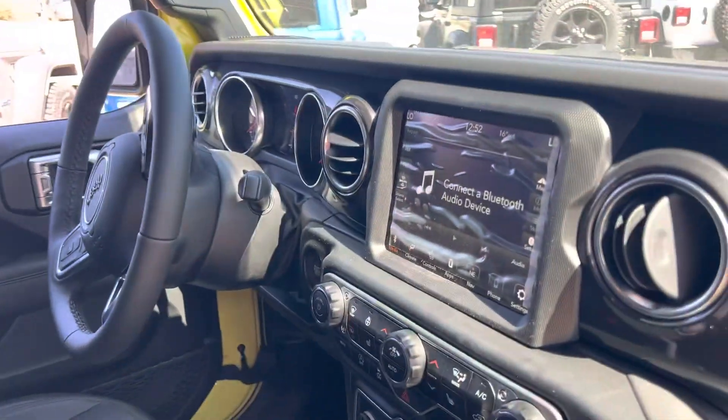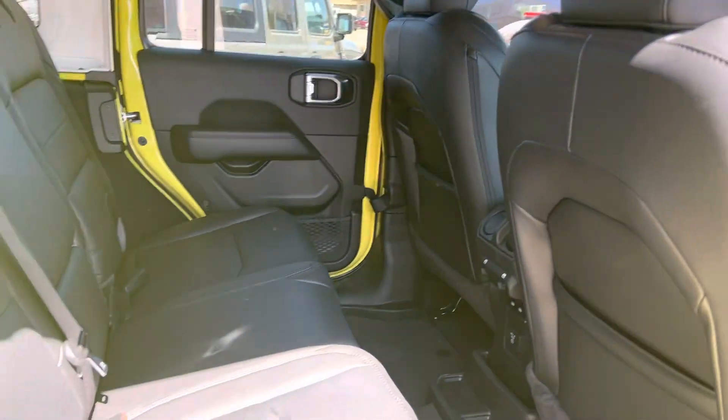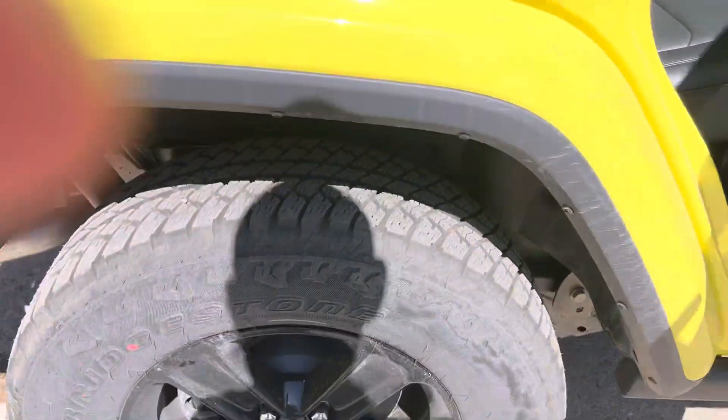It's got the 8.4-inch screen — I'll get to the options on that side. This has the Sky One Touch roof as well. Back seat here, lots of room for back-seat passengers with some controls in the back — USB and a 115-volt plug-in, and speakers up top. Let's go around the back.